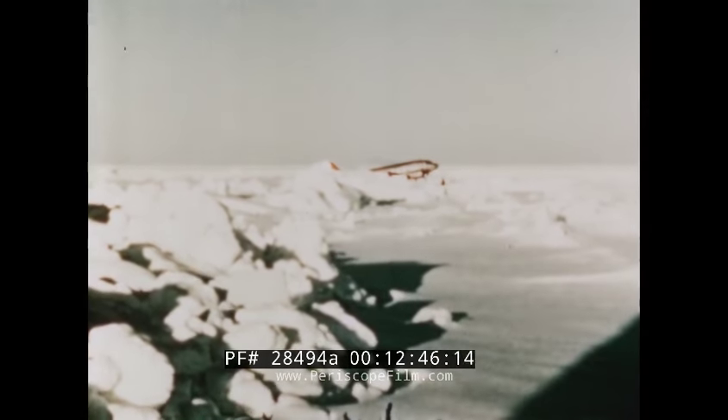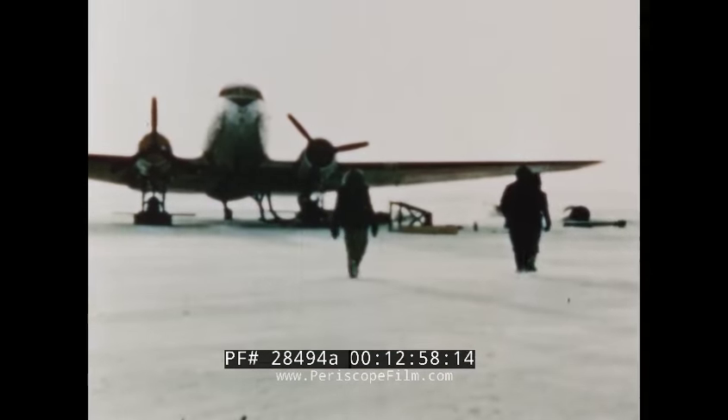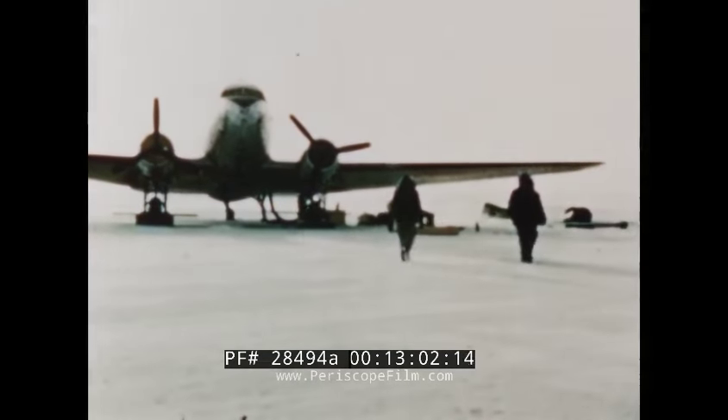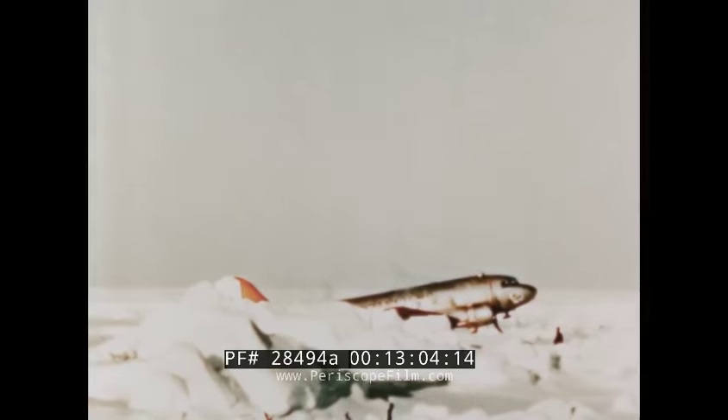Landings on natural ice fields are safe only during good visibility. On a bright day, even small snow drifts are easily distinguished from the air. But in haze or overcast, ice and sky may blend together to form a whiteout, in which no horizon is visible, and pilots might not be able to see a pressure ridge from the air.